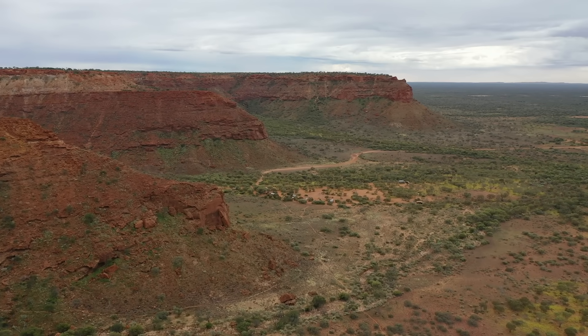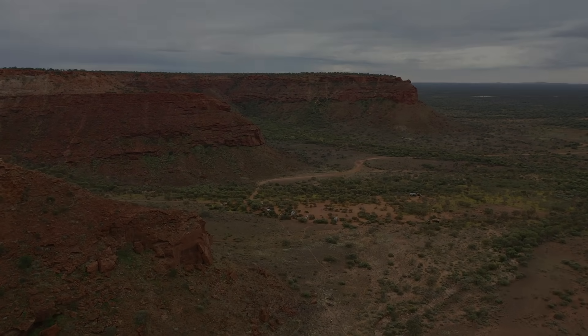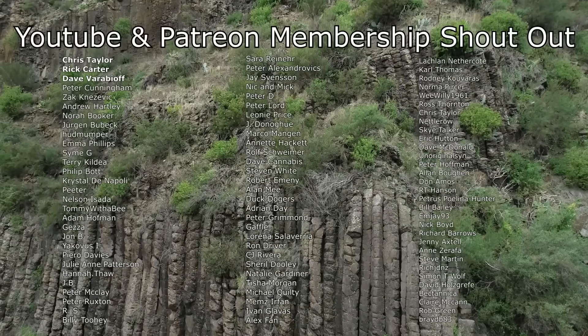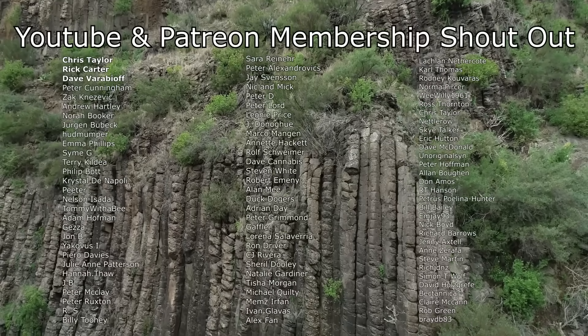I hope you found this as interesting as I did. And as always, thanks for watching. A big shout out to my Patreon and YouTube members — thank you so much to everyone that helps to support this channel.